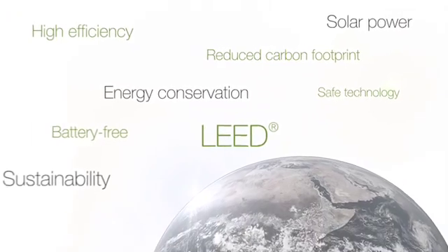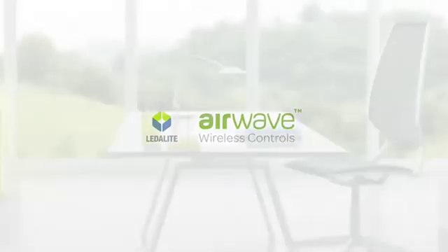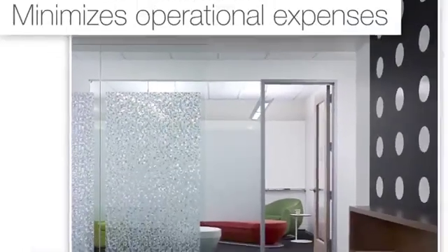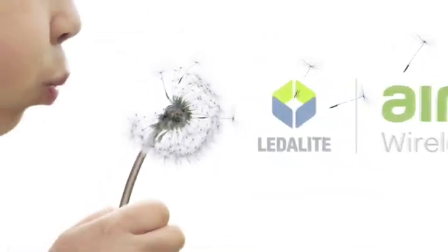With today's global focus on energy conservation, building designers embrace new technologies that contribute to LEED certification. Airwave is truly a sustainable innovation that decreases initial construction costs, minimizes operational expenses, and lessens environmental impact while delivering maximum design flexibility to meet the needs of virtually every environment.